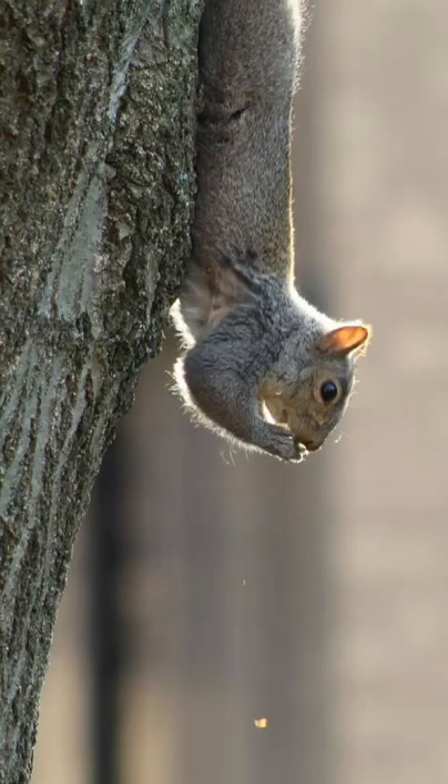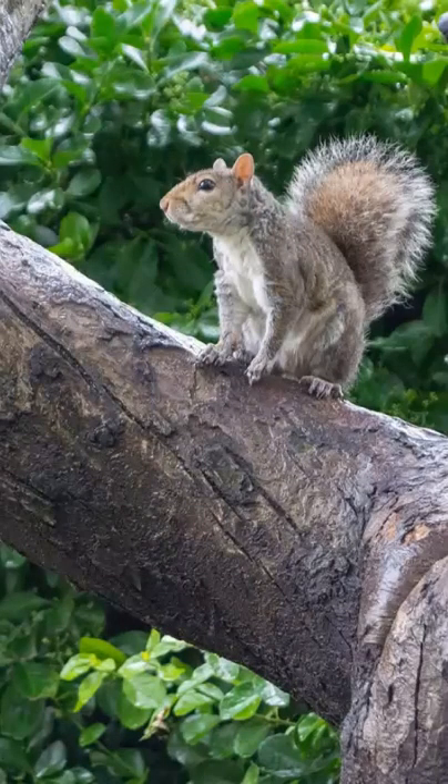Top questions answered about the tree squirrel. In South Africa, the tree squirrel can be found in the savannah woodland areas of Northwest, the Northern Cape, and in Mpumalanga.